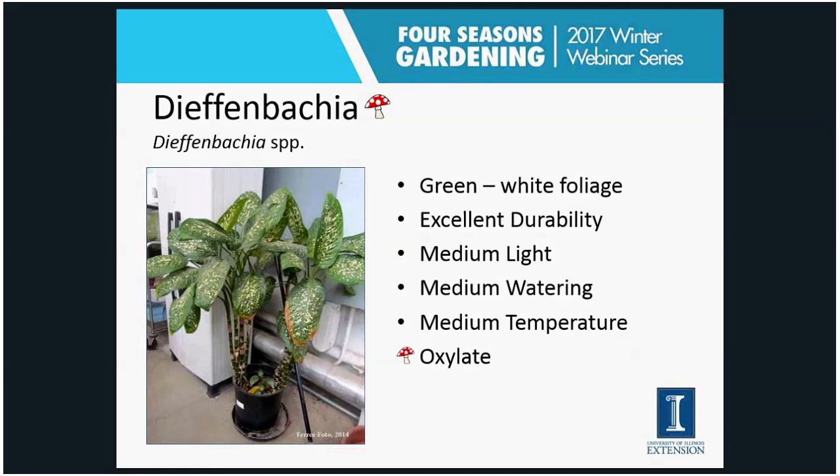I've mentioned dish gardens several times. When you get one of those little dish gardens with an assortment of different houseplants, often those plants are not all the same right plant, right place — they may have different lighting and watering requirements. They'll grow for a while in that little dish, but they really probably will need to be separated at some point.